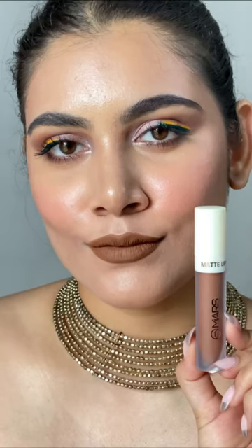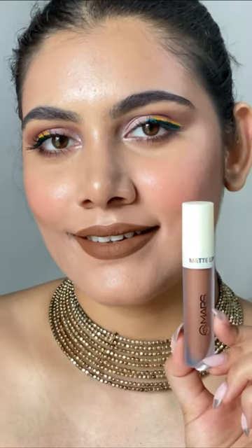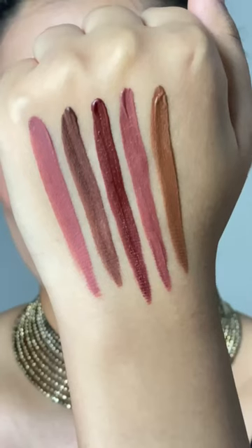If you want to buy it, you can buy it from my store. All shades can be pinned in the comment section along with the link to buy. How do you feel about this? Please tell me in the comment section. Bye!